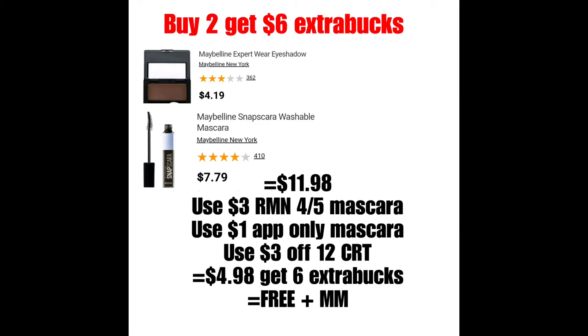Lo siguiente es una oferta que compartí la semana pasada. El Extra Bucks no es lo mismo, pero casi cerca. Cuando compras dos productos de Maybelline, te regresan $6 de Extra Bucks. Pueden decidir comprar uno de los Maybelline Eyeshadows, que está a $4.19, y agarrar una de estas máscaras, que están a $7.79. El total por ambos sería $11.98. Utilizarían el cupón de $3 en la compra de uno y $4.50 para la máscara. Luego hay un App Only Coupon también para la máscara de $1. Y si tienen el cupón de $3 en la compra de cosméticos, lo podrían utilizar, bajando el total a $4.98. Pero por comprar dos, recibirían $6 de Extra Bucks, haciéndolos gratis y una ganancia.